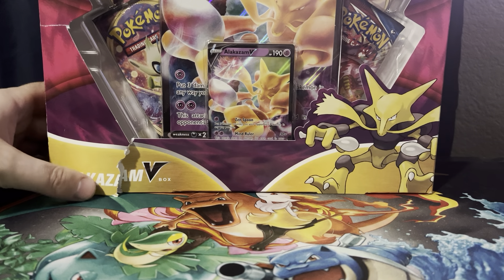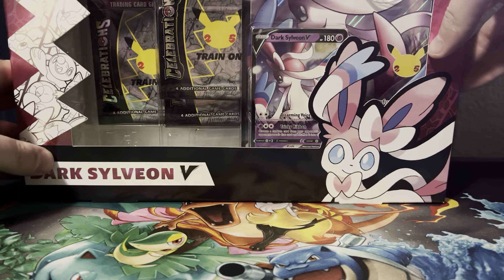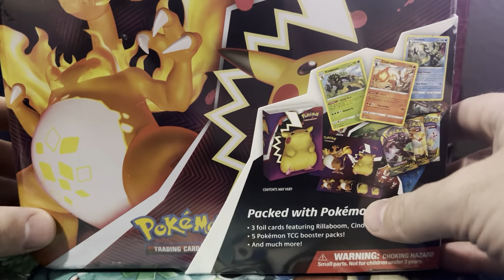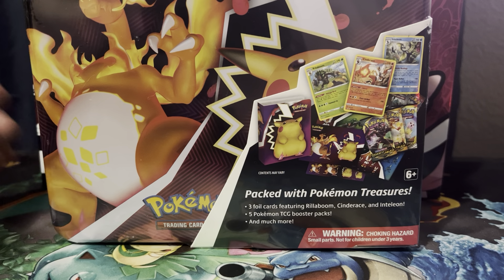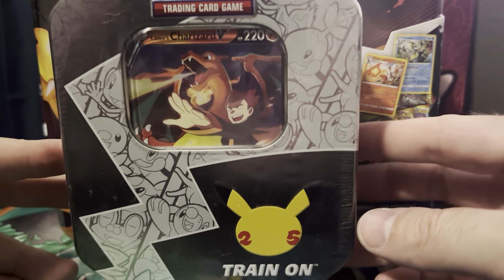First we have the Alakazam Broken V-Box, the Stark Sylveon Celebrations, the Charizard Pikachu Collection Fall Chest I believe, and last but not least, the Dark Charizard Mini 10.